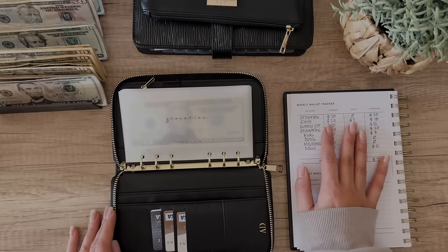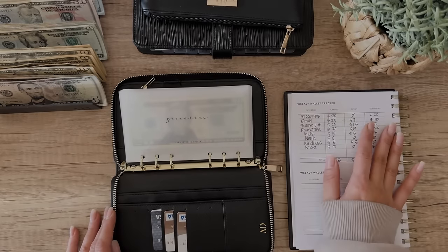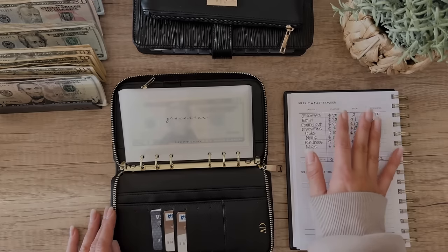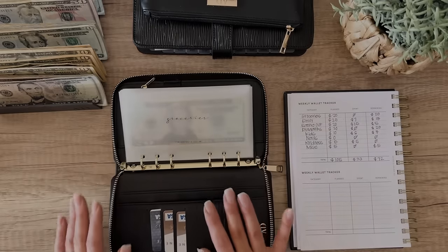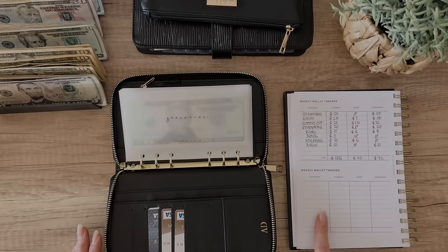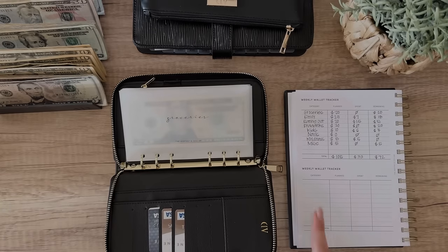I'm getting some shelves for Liam's bedroom because he literally has nothing — everything at the old house was built into the wall. So he needs a few shelves to put his stuff on and I found some on Amazon that I loved, so I'm going to use the gift card for that. I just realized I didn't write down my categories on this week's weekly wallet tracker, so I'm going to go ahead and do that quick and then I will be right back.